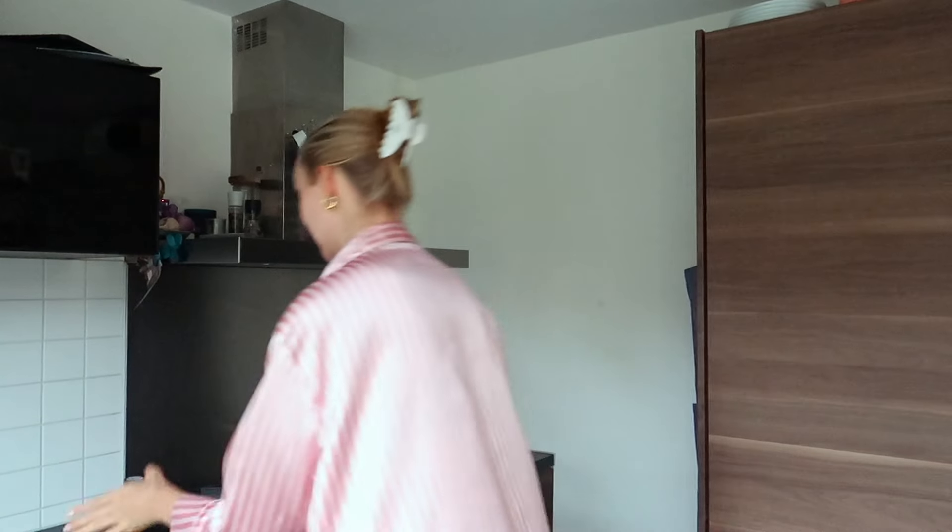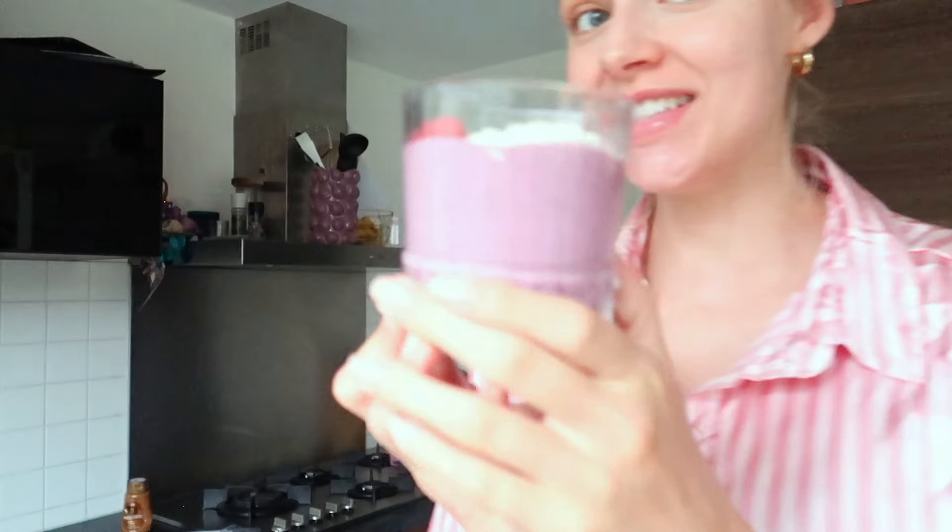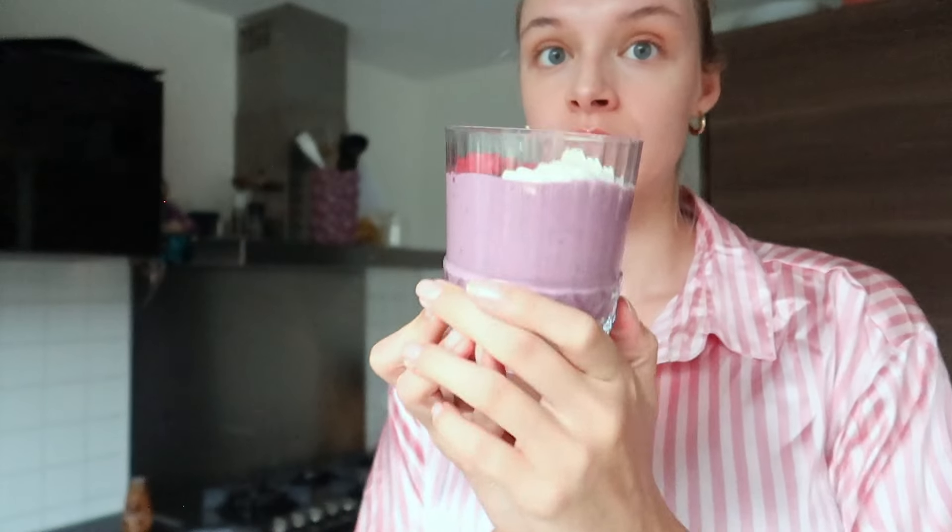It looks so cute! Of course we're gonna taste — this is just super nice and sweet. Thank you guys so much for watching, I hope you liked it. I'll see you next time, and maybe my baby will be here by then, maybe not — we don't know yet! I'm going to enjoy the rest of my day, I hope you do too. Thanks for watching, bye bye!